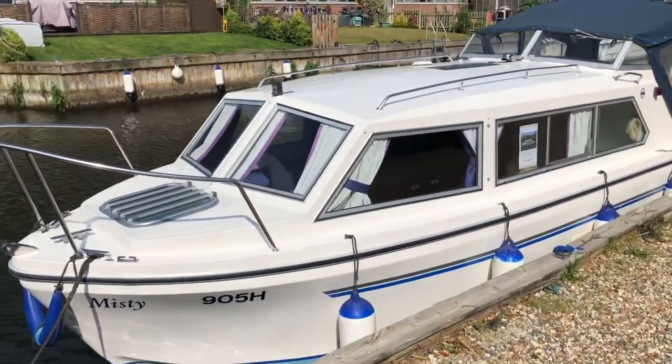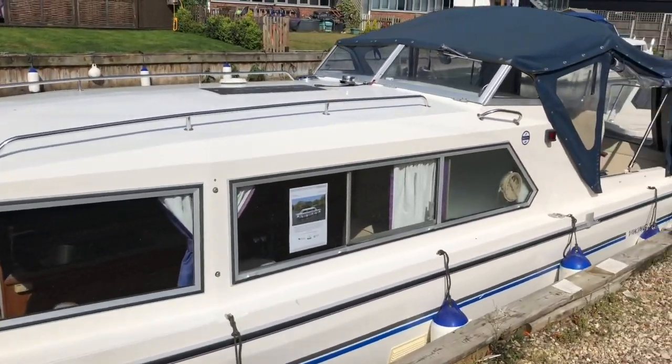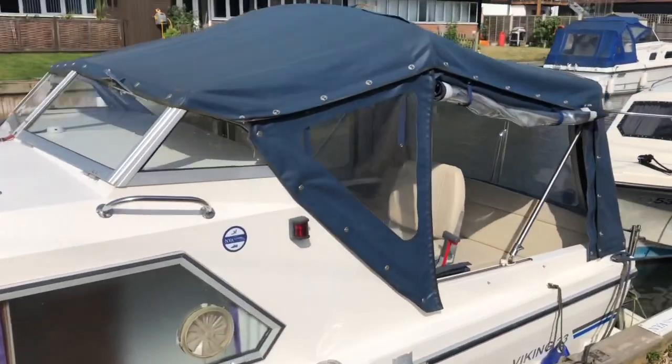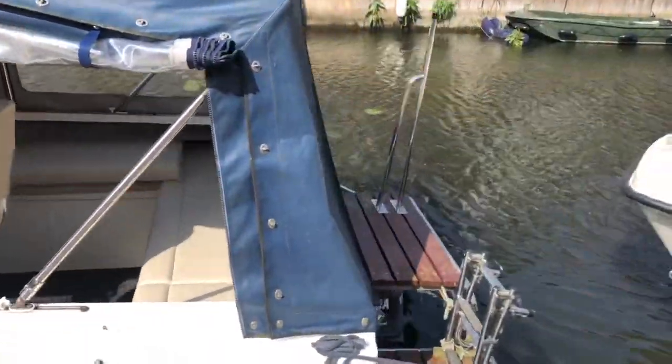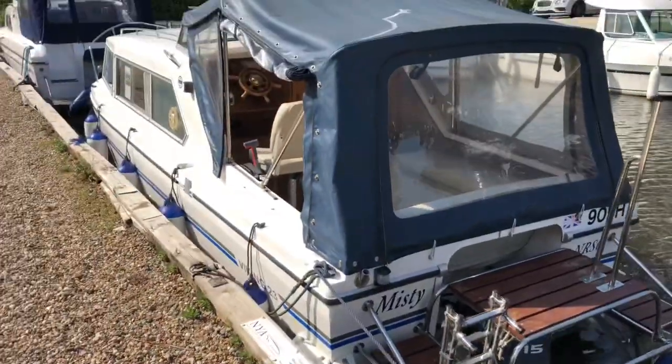Misty Viking 23, a 1991 boat, although you really wouldn't know it. The gelcoat is bright and smart, the canopy is in good condition, the cockpit oil streak recently renewed, with a Yamaha engine.